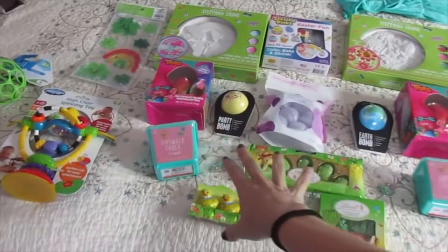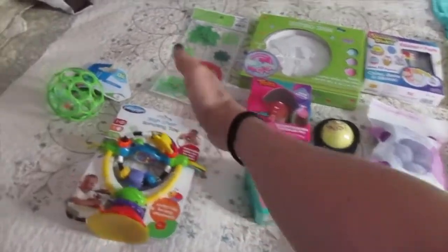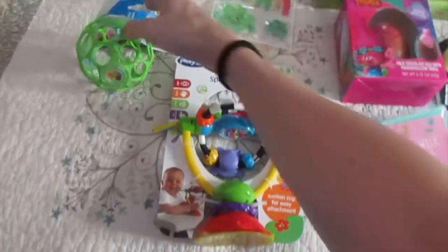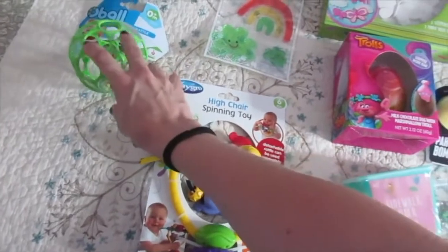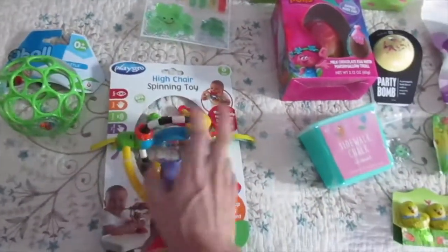Here is the stuff I'm going to be putting in their Easter baskets. This is kind of Wentworth's basket over here — just a little teething toy. These were buy one, get one half off at Target the other day.